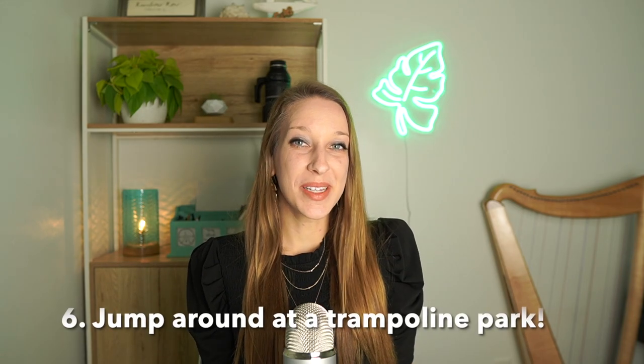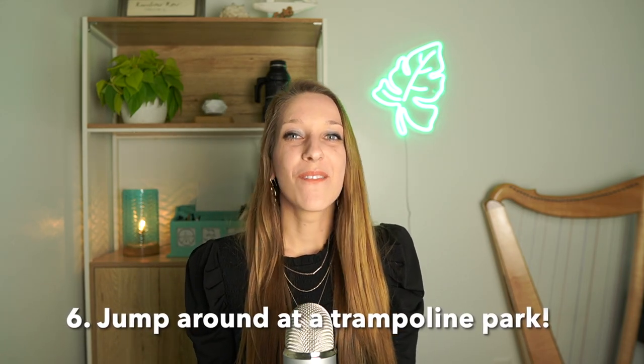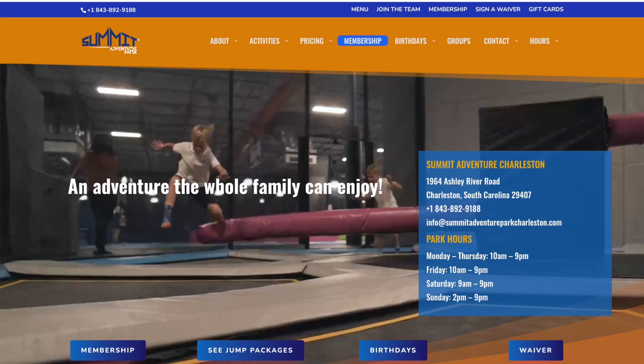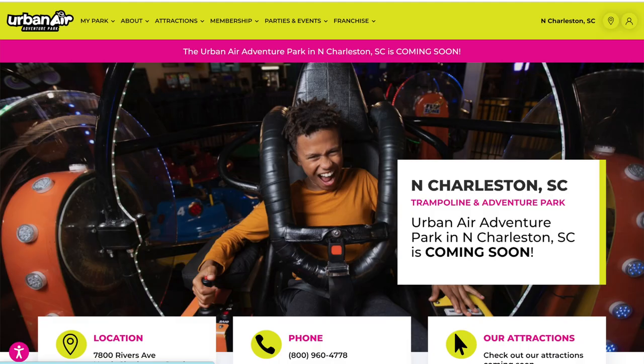Next, go to a trampoline park. There are four in the area: Sky Zone in Mount Pleasant, Summit Adventure Park in West Ashley, Flight Adventure Park in North Charleston, and Urban Air Trampoline and Adventure Park coming soon to North Charleston. All of these have different trampoline-based activities including obstacle courses and group games, and some even have glow nights and special events.